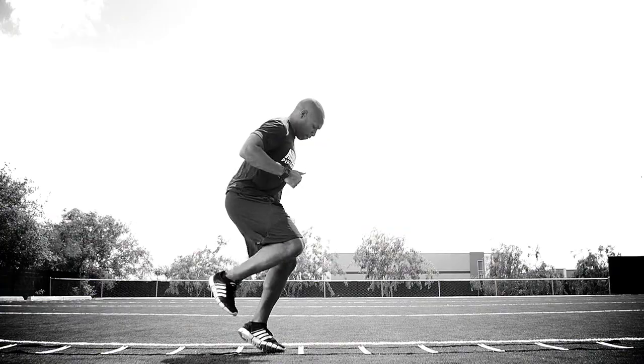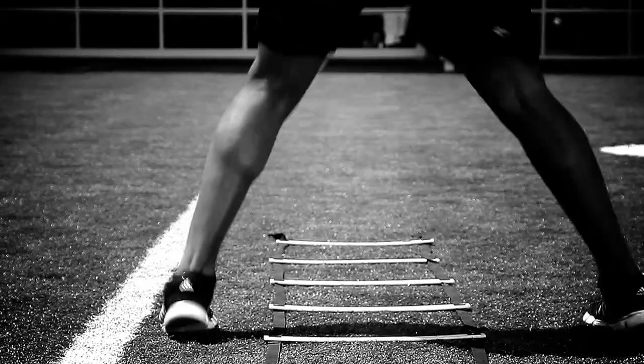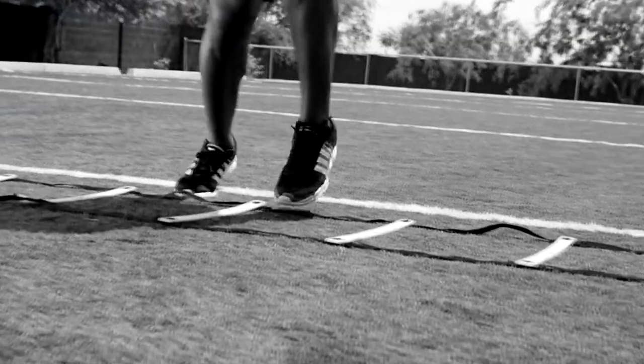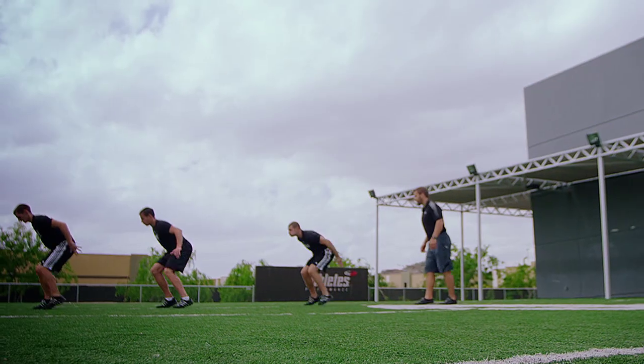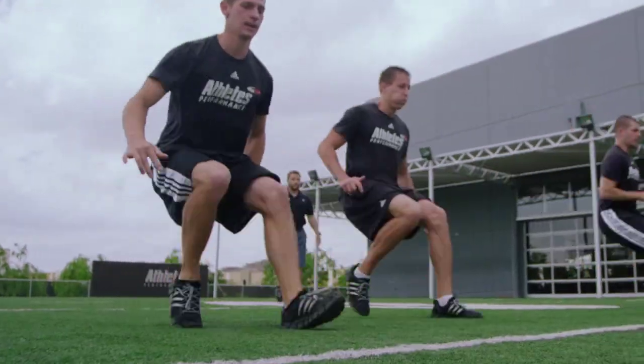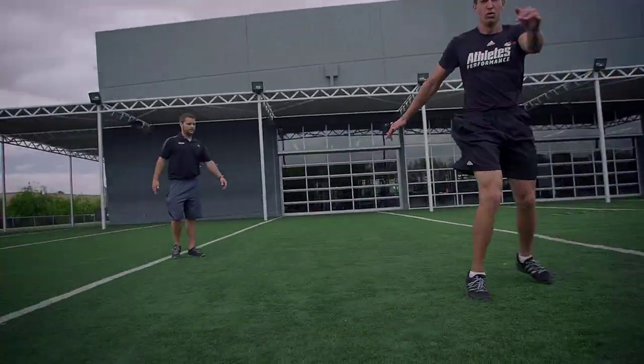One of the biggest components of that training system is movement prep. Movement prep takes in all those components of what we want in the performance of the game, the sport, the practice, and helps athletes hone them in not only physiologically but psychologically as well. Those two main goals are enhancing athletic performance and also injury prevention.